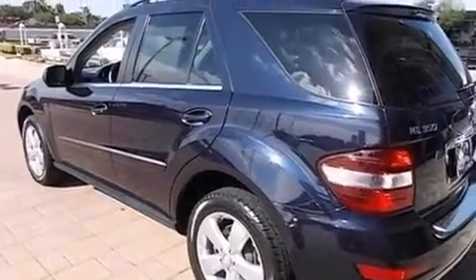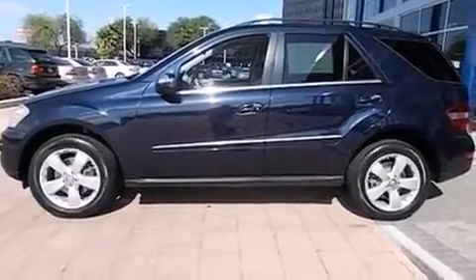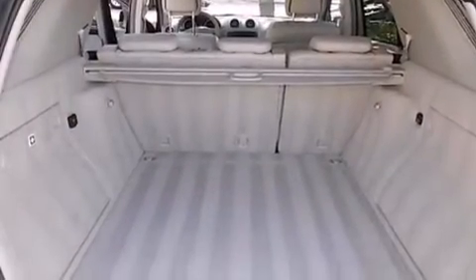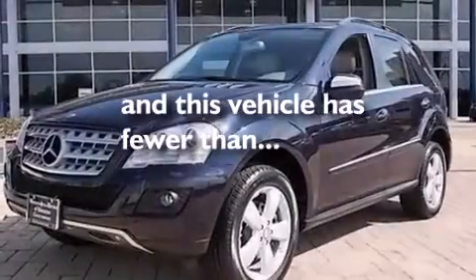Dual power seats, a pass-through rear seat, cruise control, a CD player, a leather-wrapped steering wheel, an illuminated driver's side vanity mirror, rear curtain airbags, rear seat child-proof door locks, full power accessories, and this vehicle has less than 30,000 miles.